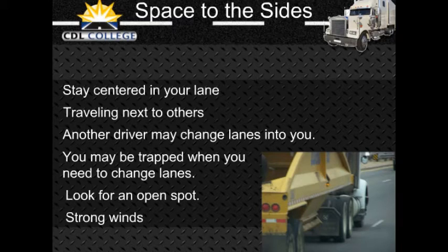Strong winds make it difficult to stay in your lane. The problem is usually worse for lighter vehicles and can be especially bad coming out of tunnels. Do not drive alongside others if you can avoid it.